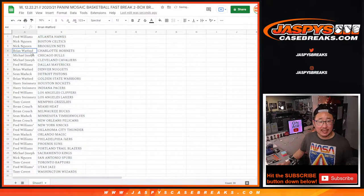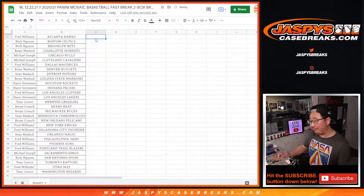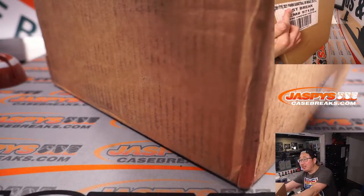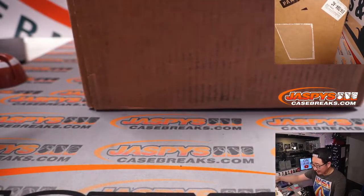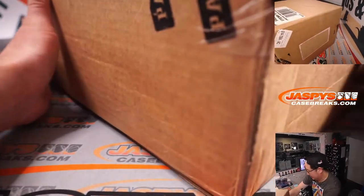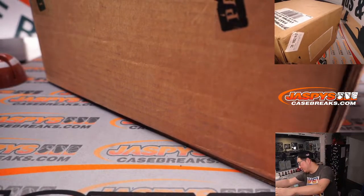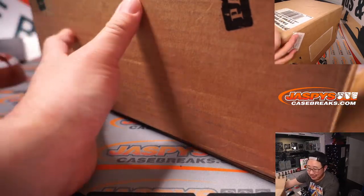Let's alphabetize by team. I'll pause the video in just a little bit for the trade window. The two boxes are from a fresh case of Fast Break — you can see on the top camera, Mosaic Fast Break, 20 boxes in this case. Pretty heavy. We're going to do a number of dice rolls to see which two boxes we're going to do.